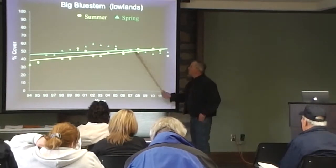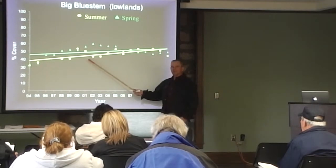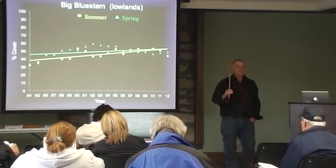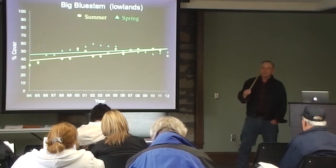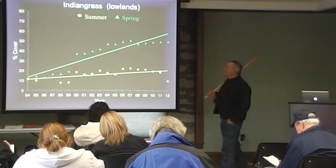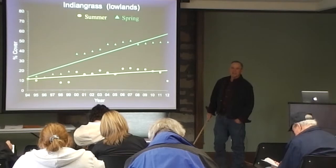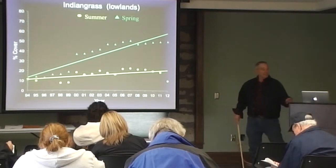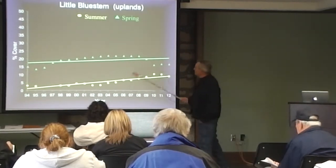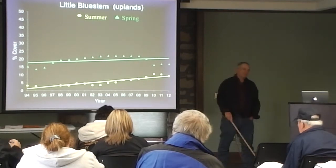Let's look at big bluestem. Big bluestem increases under spring burning, and it also increased under summer burning. Bottom line is big bluestem likes burning at any time — it increases under burning at any time. Indian grass really loves spring burning; with summer burning it just gradually increases. It was not a negative effect. Little bluestem showed no change over time with spring burning, and just a very small increase over time with summer burning.